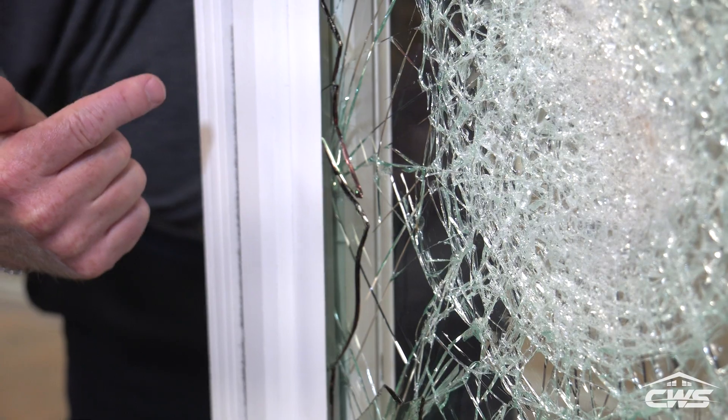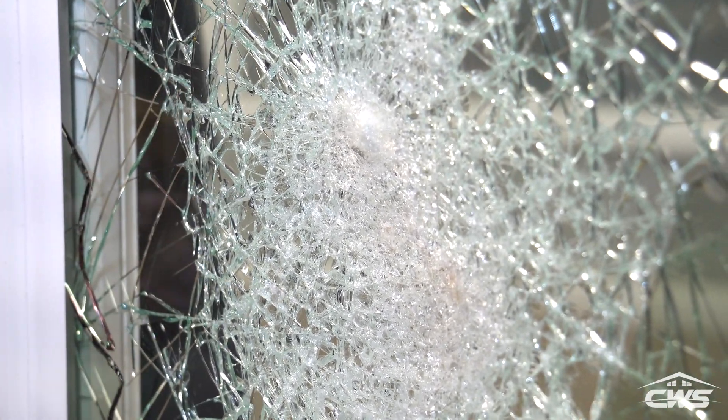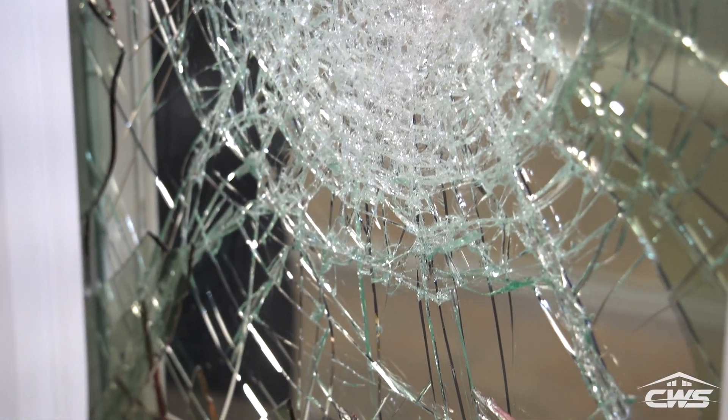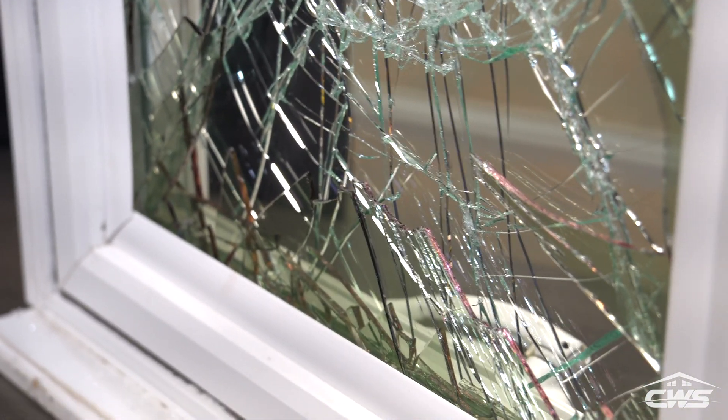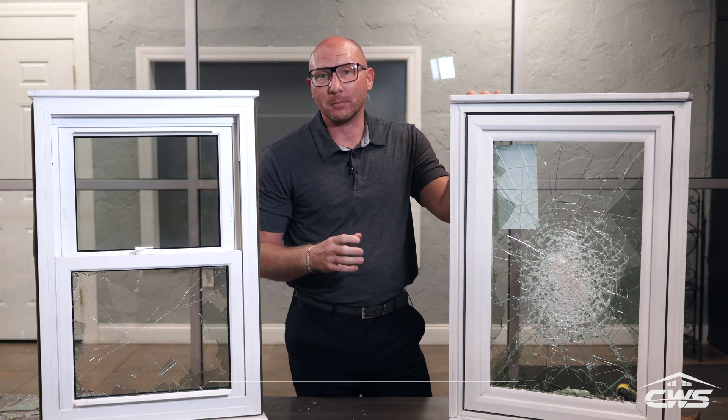The impact window — the sacrificial glass — was broken, but the inside laminated piece of glass did stay intact. So even after the impact window is broken, it still is completely sealed and will protect your home from any further wind or water damage.